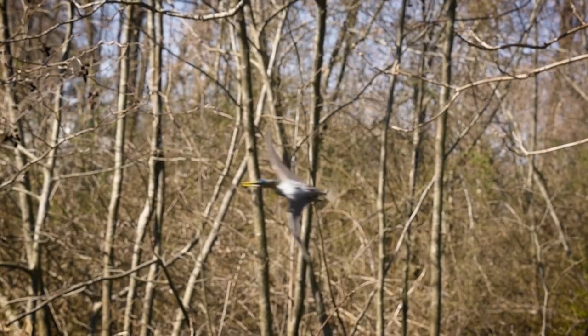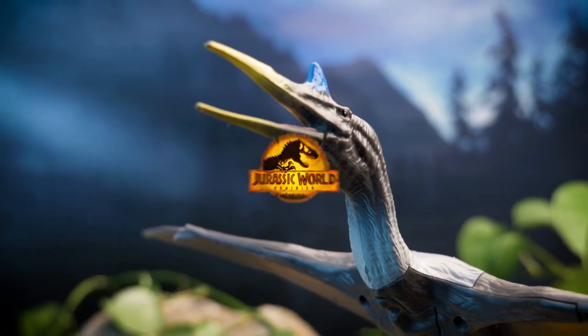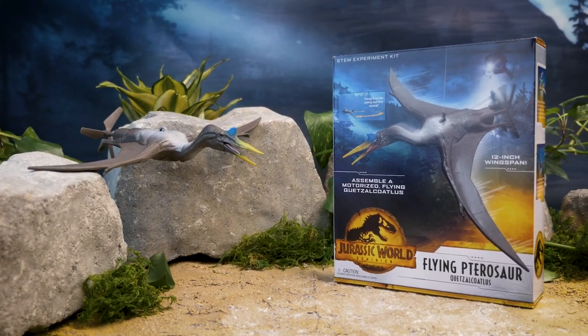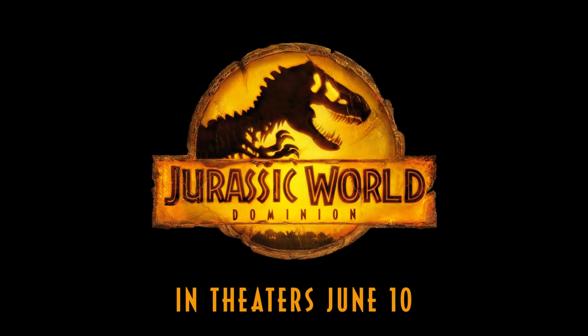Learn how real-life pterosaurs could soar through the air, and everything else about this awe-inspiring giant. Jurassic World Dominion Flying Pterosaur from Thames & Cosmos. See Jurassic World Dominion in theaters June 10th.